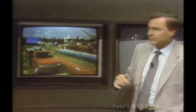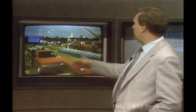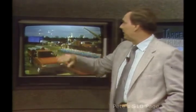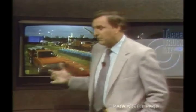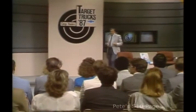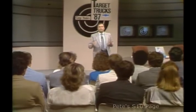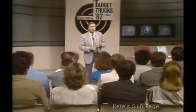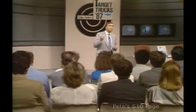There are chassis cabs like this S10 stake bed, this full-size contractor's body outfitted for special uses, and medium duties like this stake bed and flatbed for the really biggest cargo hauling needs. Most people that buy medium and light-duty cargo haulers are business people. They're interested in how these trucks will produce for them, how hard they'll work, how long they'll last, and as business people, they're also interested in price.